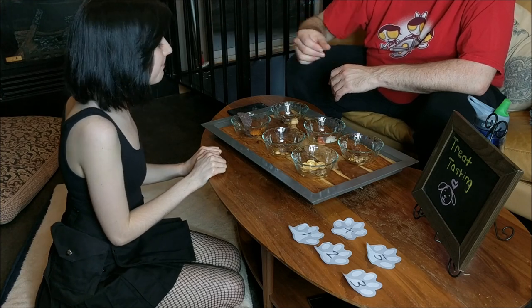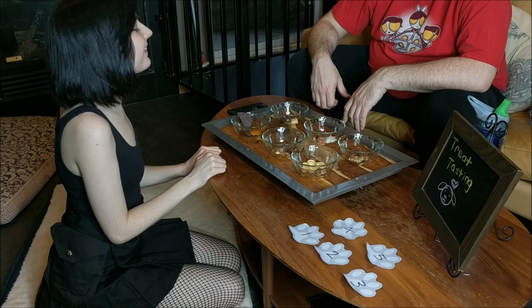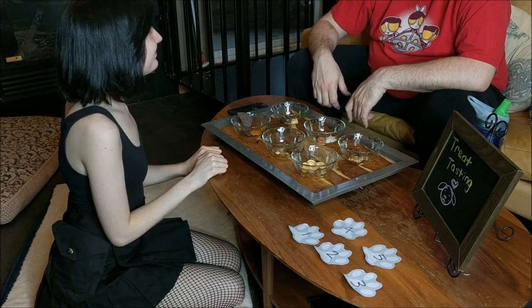Next up is the sweet potato or carrot chip. It's carrot. Wow — she really likes those.